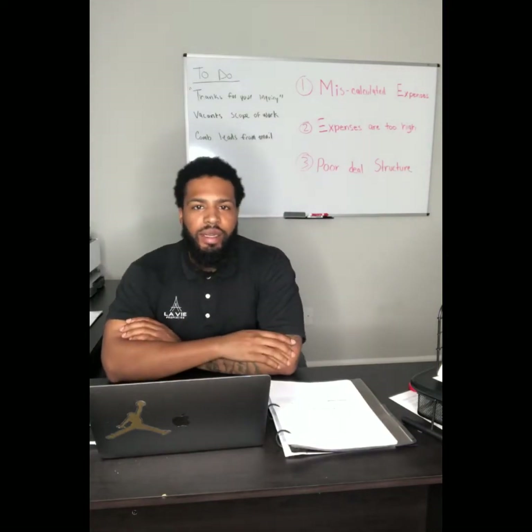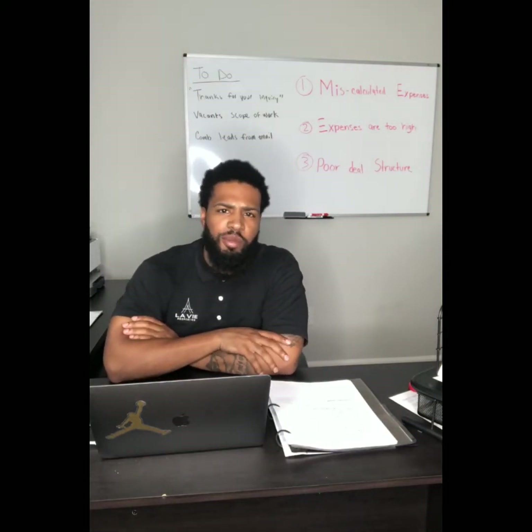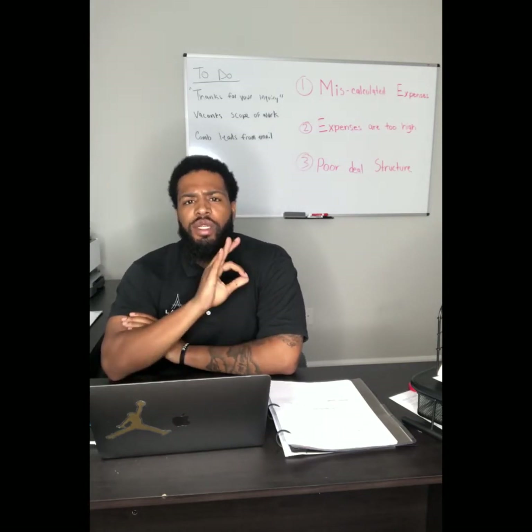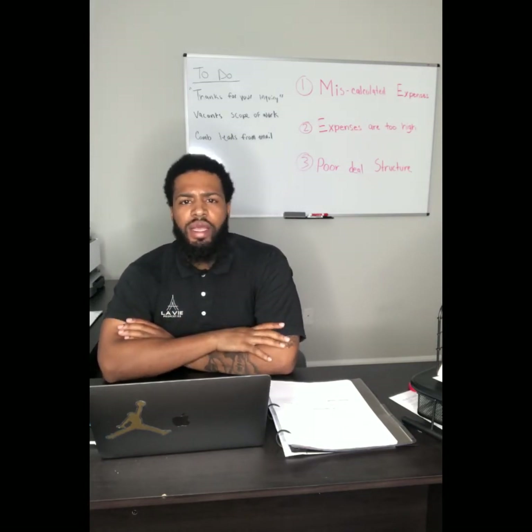What's going on everybody? This is Terrence Clark coming to you from EXP Realty, and I just wanted to talk to you about three reasons why your rental is not cash flowing.